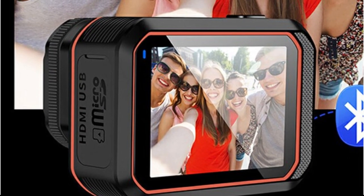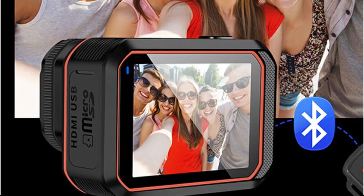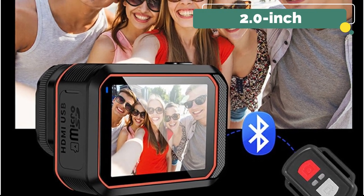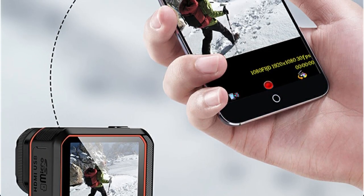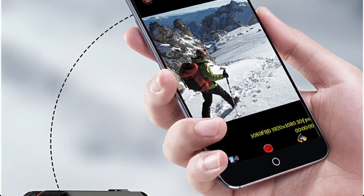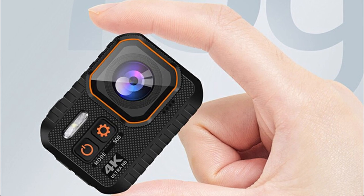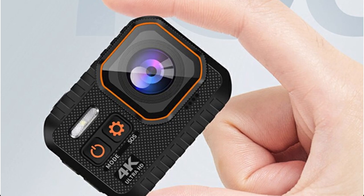Controlling the camera remotely is a game-changer for capturing candid shots and tricky angles. The included remote control adds an element of convenience, enabling you to trigger shots from a distance. The 2.0-inch IPS HD screen on the camera's back offers crystal-clear playback and preview options, letting you relive thrilling moments right after capturing them. The 1,050mAh all-polymer battery packs enough power for extended periods, crucial during long hikes or intense sports sessions where capturing every moment matters.